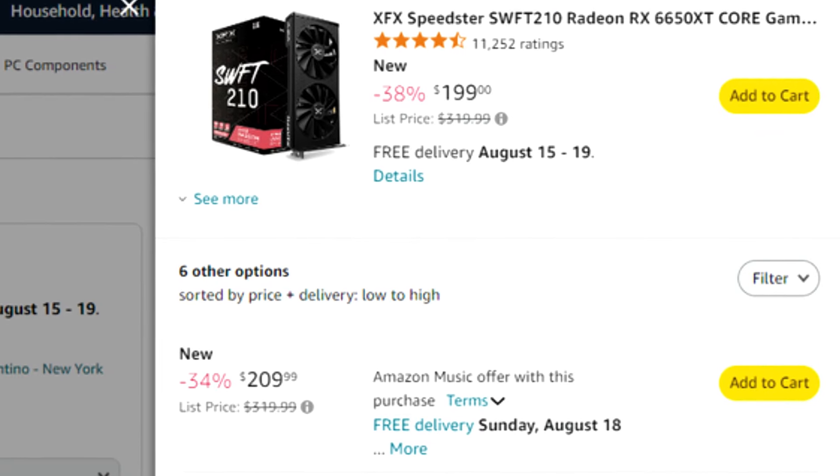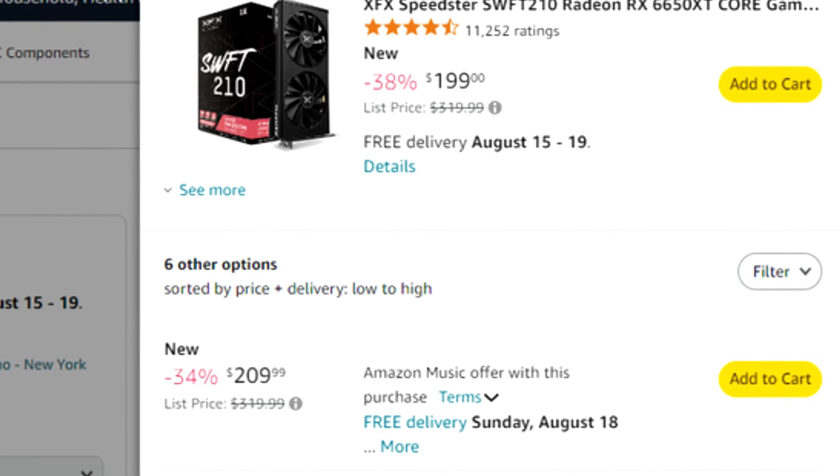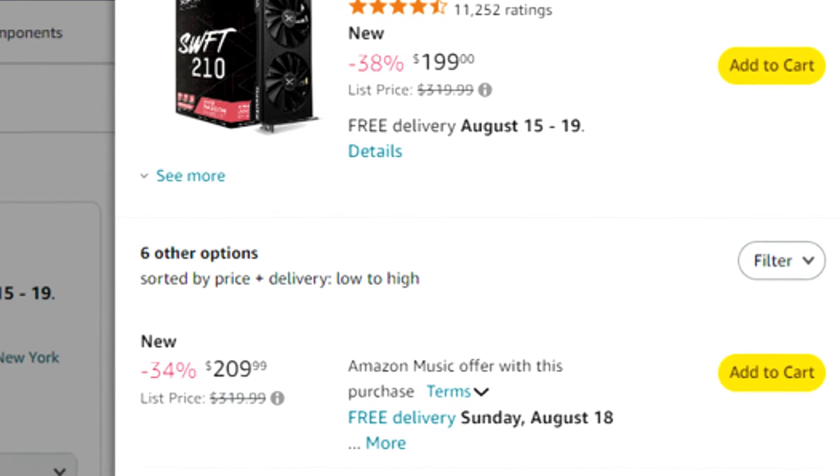This graphics card right now is going for $210, which is a very good price for the level of performance that you get.